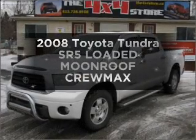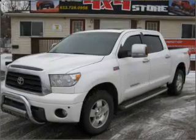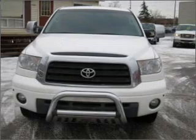Check out this 2008 Toyota Tundra. If you're looking for a first-rate auto, this one could be yours today.